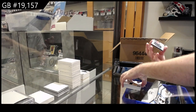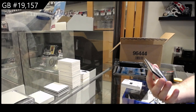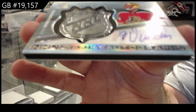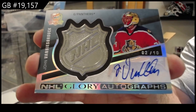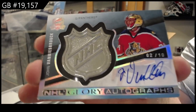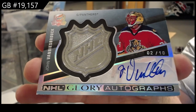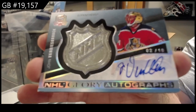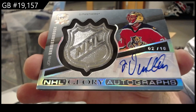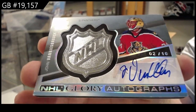What a pack! We've got a Glory Autograph, number two of ten, for the Panthers — John Van Beesbrook. Two of ten, John Van Beesbrook. That would be fun to know how many people would be upset about that. But if you had that redemption and it never got done, so they replaced it — but now you get it.